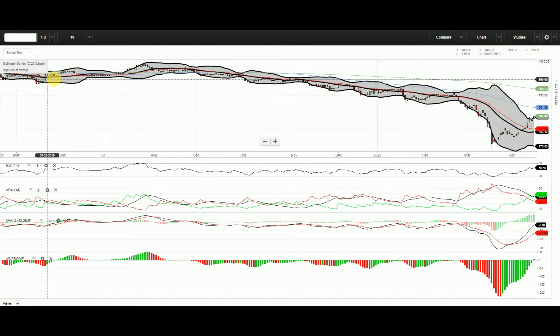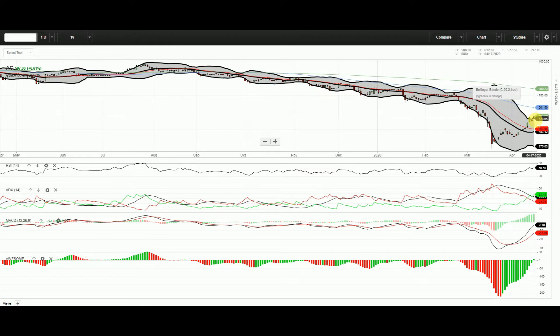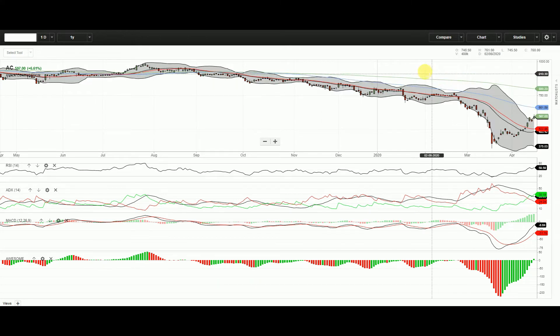We notice that the Bollinger Bands are kind of narrow for the largest part of the year until the time of the breakout, and most of the stocks behave this way. Right now it's at 597, up 6.61 percent.